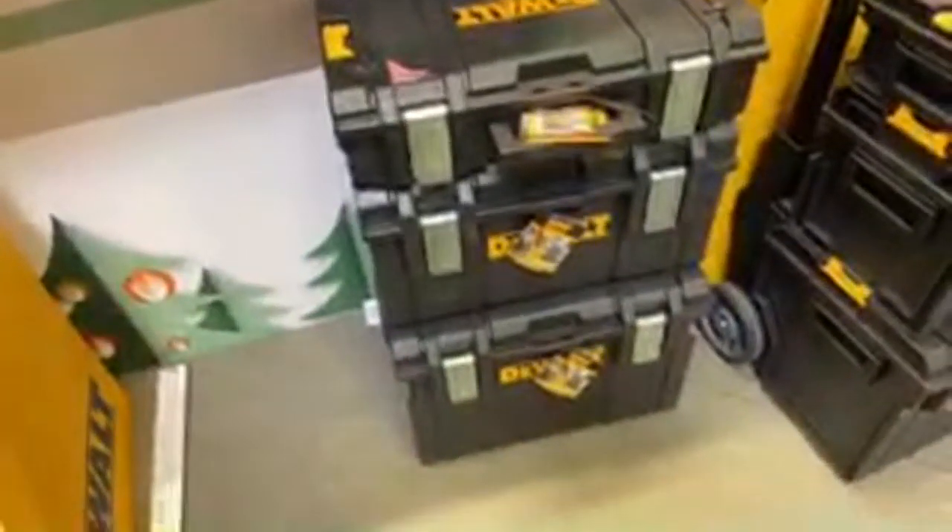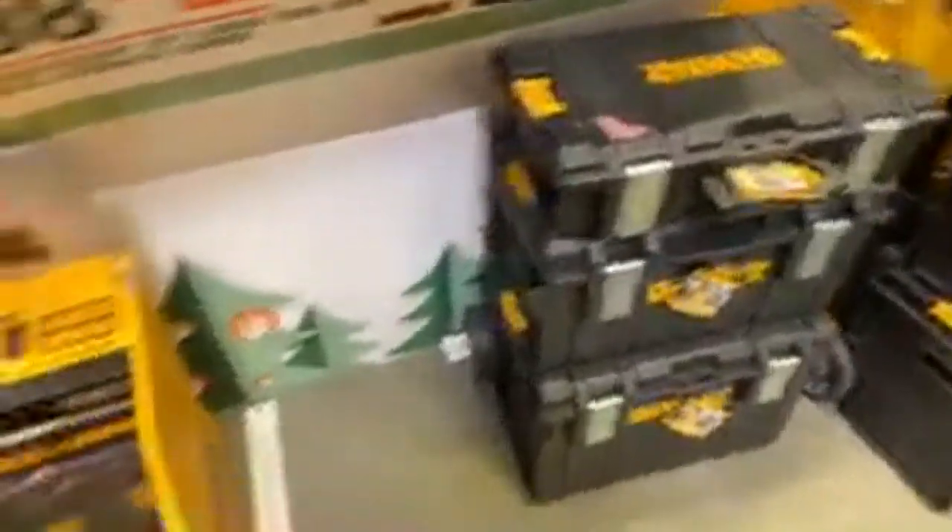Someone's asking if I have the Ryobi miter saw stand - unfortunately I don't have the Ryobi miter saw at all; I only have their circular saw. Look at these toolboxes though - $98 for this whole DeWalt Tough Box system, that's a heck of a deal. Ryobi please do something for us, I beg you.